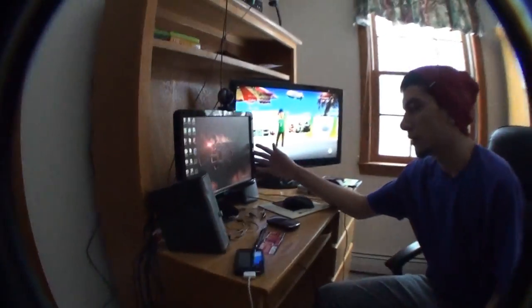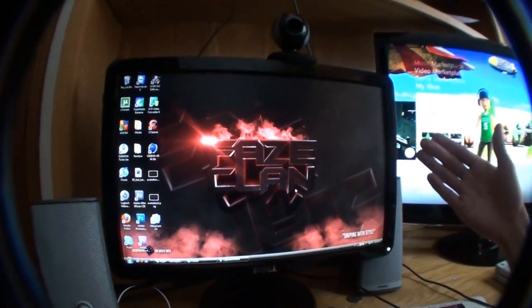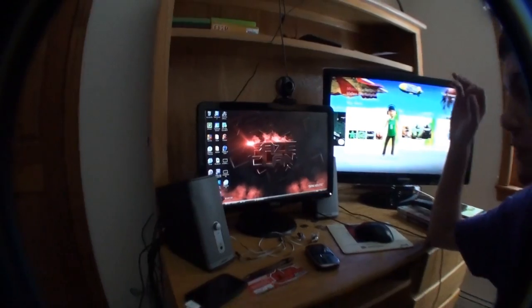This is my monitor with an awesome background made by our graphics guy, Flex. I'll put a link to his channel in the description.